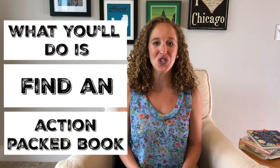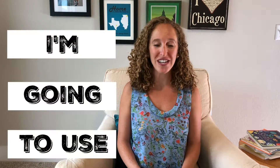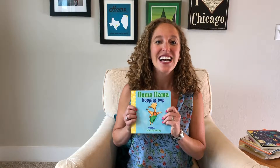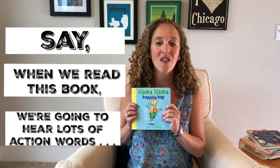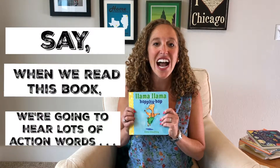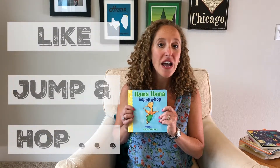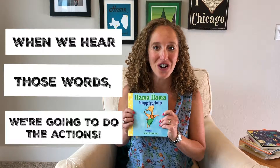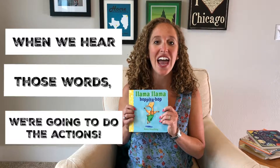What you'll do is find an action-packed book. I'm going to use Llama Llama Hoppity Hop. You'll tell your child: today when we read Llama Llama Hoppity Hop, we're going to hear lots of action words like jump, hop, and when we hear these words I'm going to point to the word and then we're going to do the action.